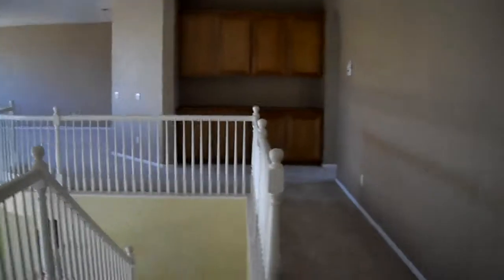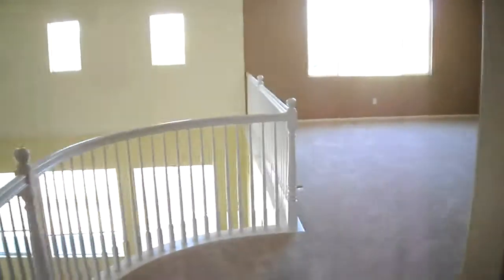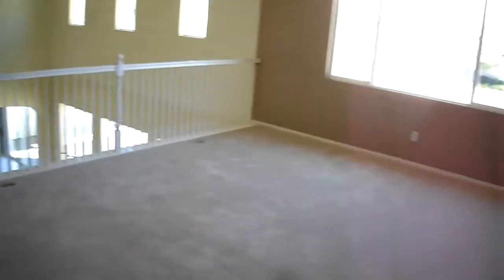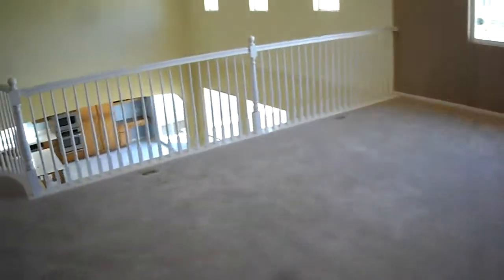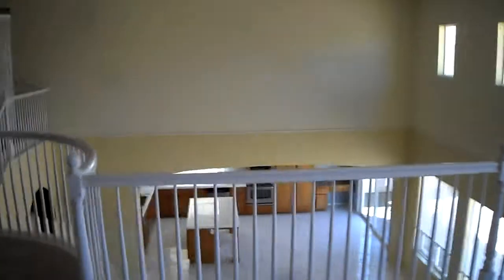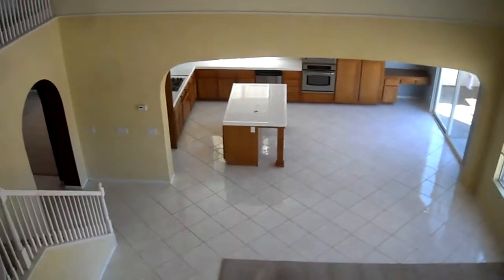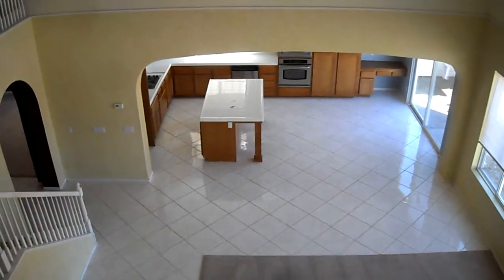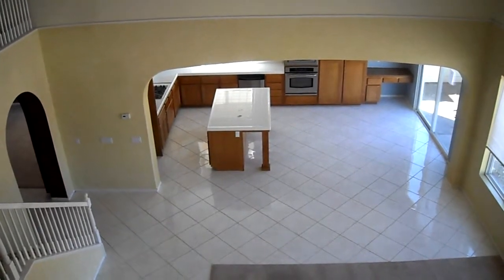I wanted to take you right over here and show you the view from this loft. By the way, there are two more bedrooms upstairs, so we have a total of four bedrooms. There is plenty of room here for a pool table, and if you like to entertain, I'm going to argue that this is one of the more perfect floor plans for that idea.